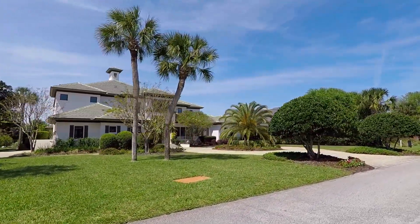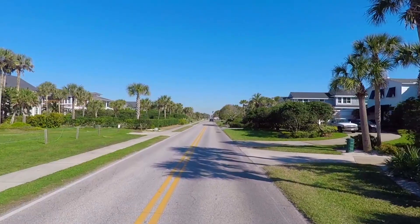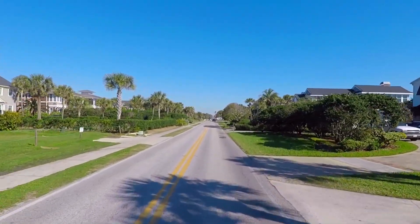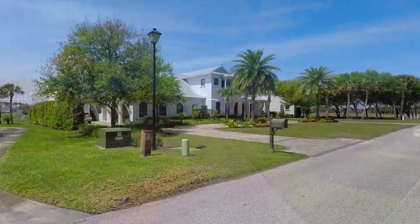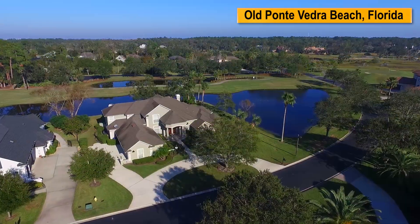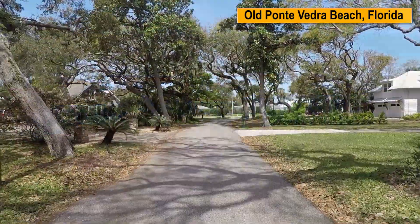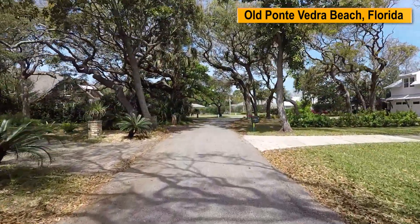Some of the most desirable addresses in northeast Florida lie in old Ponte Vedra Beach. This area exudes luxury along the scenic Ponte Vedra Boulevard and throughout the tranquil residential areas. Arranged around golf courses, lagoons and lakes, these properties create a feeling of openness while winding through quiet streets.